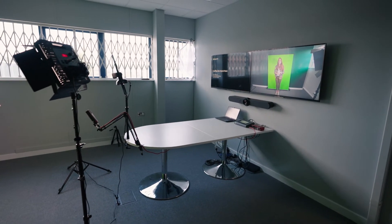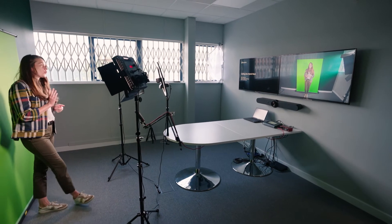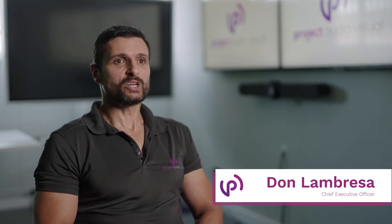Teams live events tend to be when the client has to broadcast to a high number of people. There's not necessarily the need for as much interaction from the remote participants; it's more about getting information out from a company perspective.